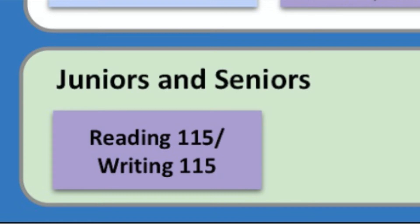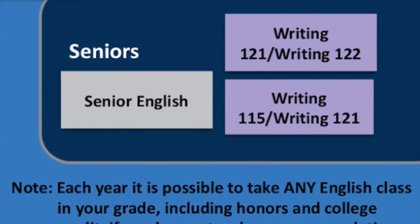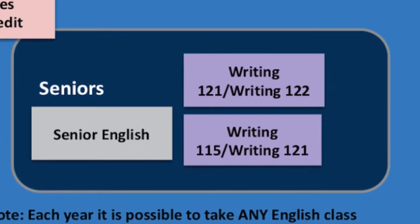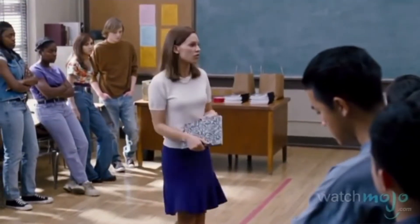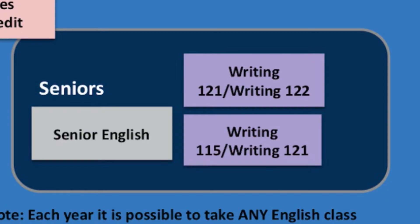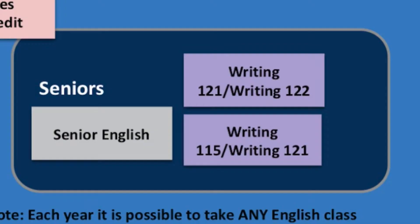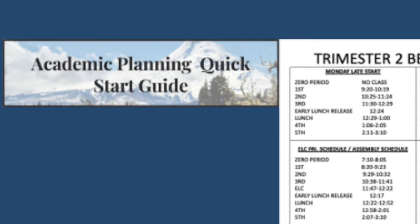There's one class open for juniors and seniors to forecast into, and that's Reading 115 / Writing 115, which is a dual credit class. For seniors, you have the choice of either taking senior English, Reading 115 / Writing 115, Writing 121, Writing 122, or Writing 115 and 121. The purple classes are dual credit classes where you would get CGCC credit as well as high school credit. Please talk to your current English teacher to see where you should be forecasting. You can also look on the academic planning guide found on the HRV website for descriptions of all of these classes.